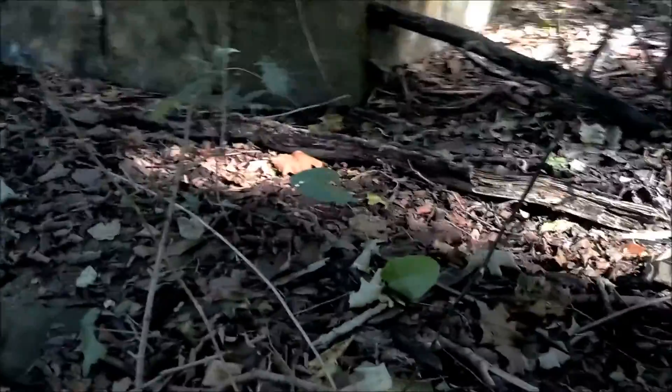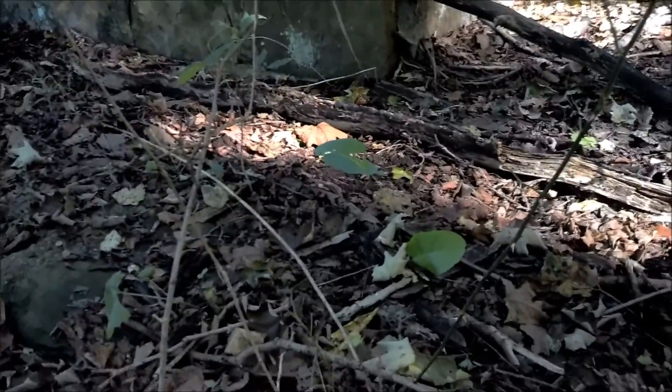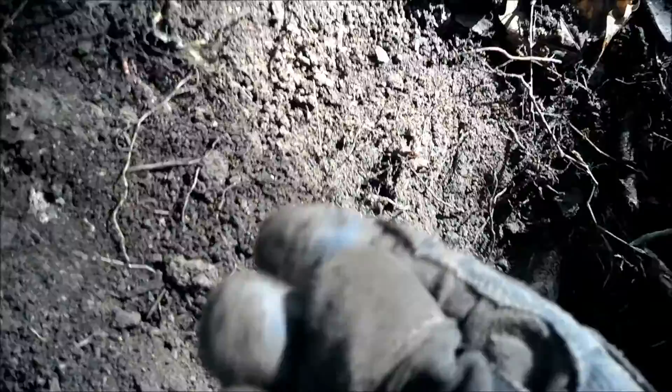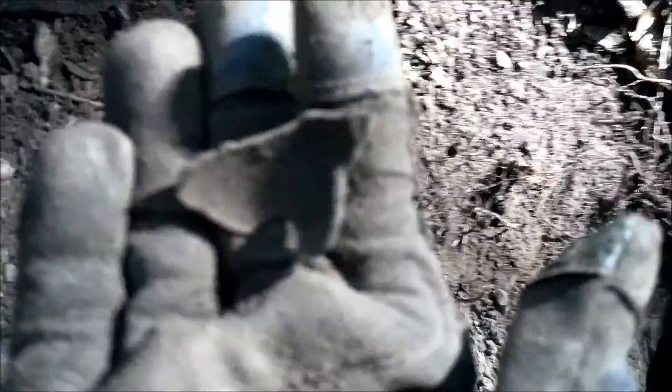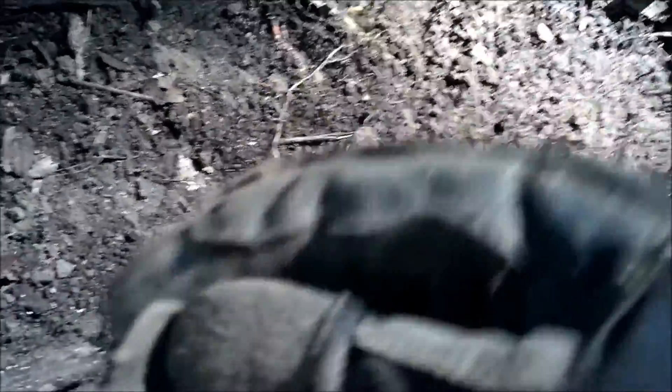It's been about 15 minutes and I found my first interesting little target under the big tree right by the front steps. I found a huge tennis ball-sized crotal bell over there by the corner of the foundation, and in these roots here I found a piece of one. It's a shame it's all busted up.